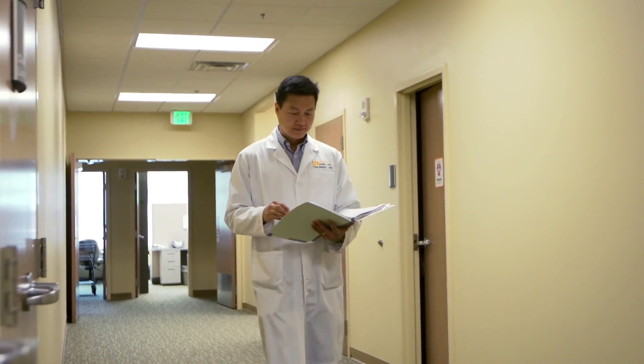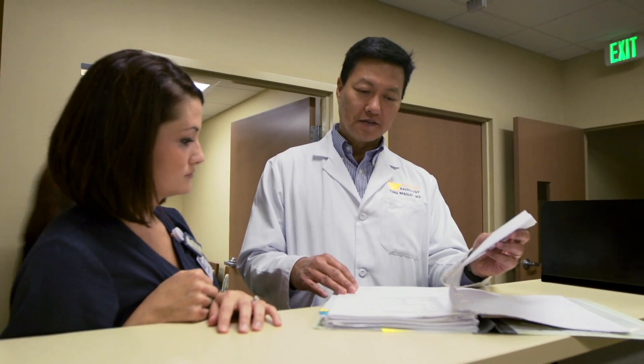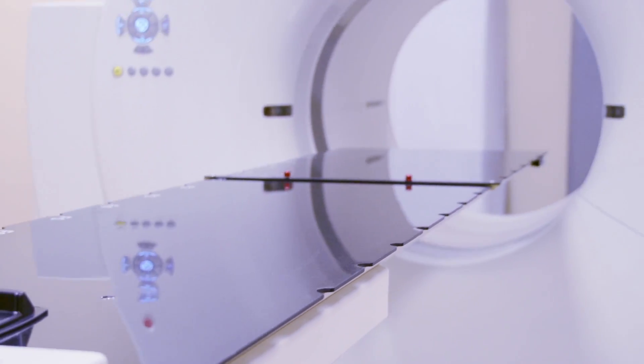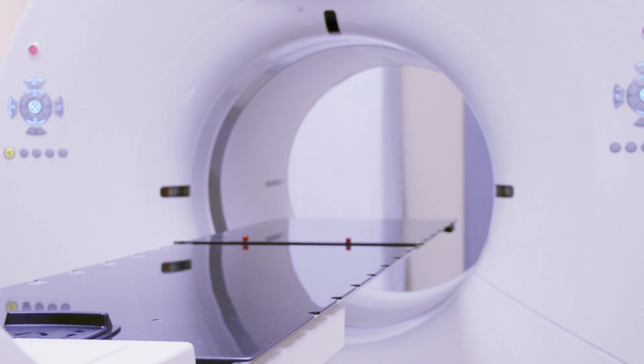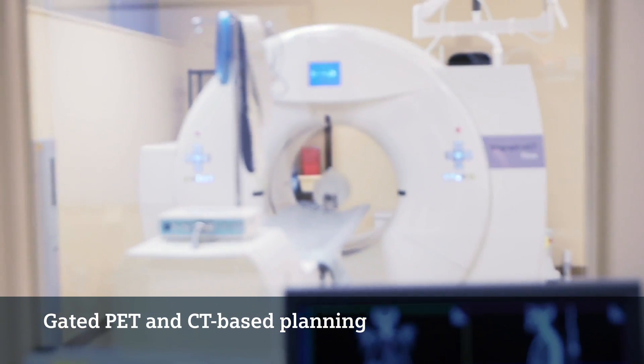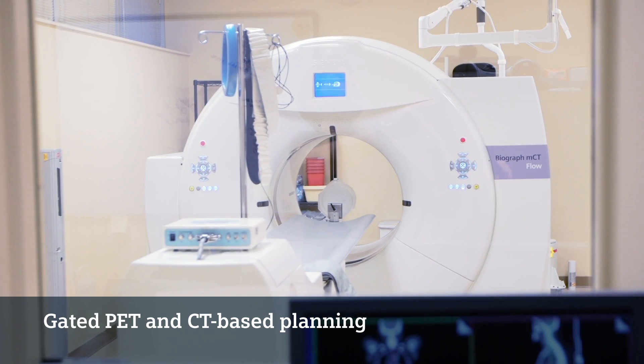In the past, when we used to do a whole-body PET scan for melanoma, we used to image from top of the skull to bottom of feet, but we had to do it in two segments. Today, we can do it in a single run, and I can actually modify the imaging time for each portion of the body. Not only are we able to gate CTs, but we're able to put a PET with it that's gated as well, and they're able to use that to further assess the planning for their patients.